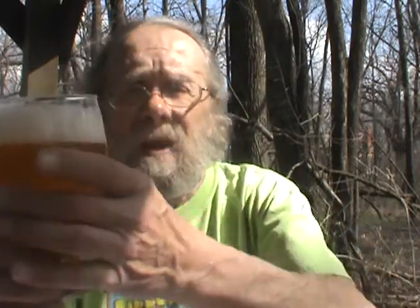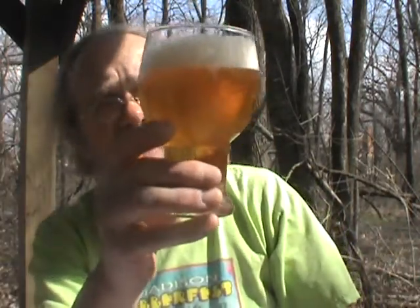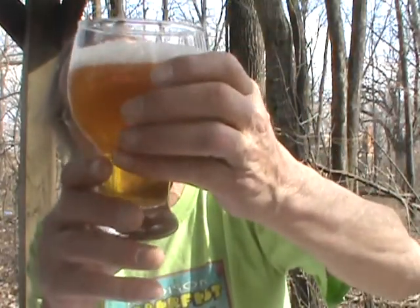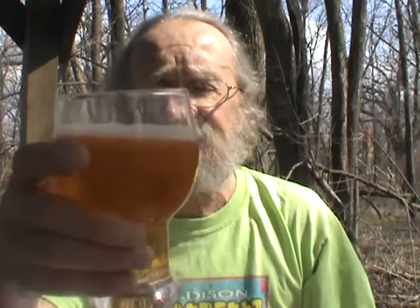It's really light colored, even for a pale ale. We've got a crystal clear golden straw color. Got a finger, maybe a finger and a half of a snow white head — it's just really fluffy looking. Lots of big bubbles, lots of carbonation streaming up. Very well carbonated beer. The head's dissipating almost immediately; I figured that would happen with the big bubbles. Just got a nice ring around the glass.